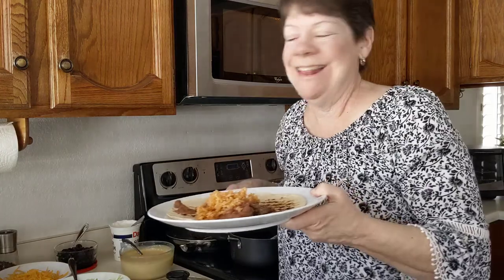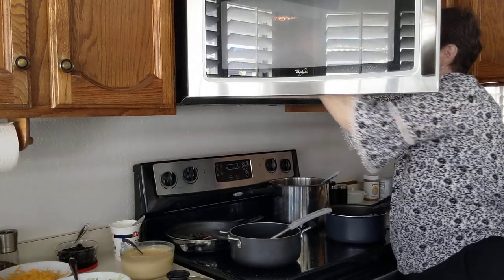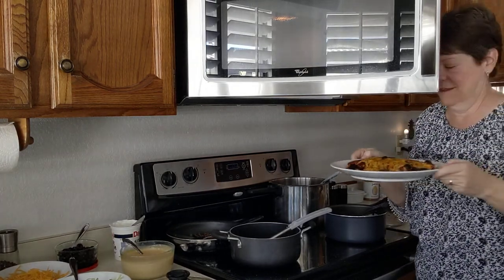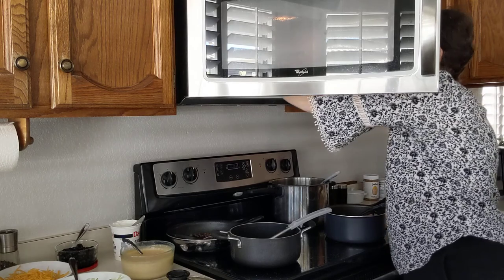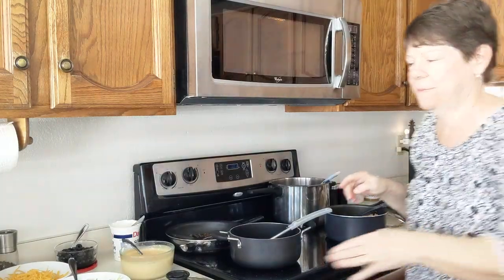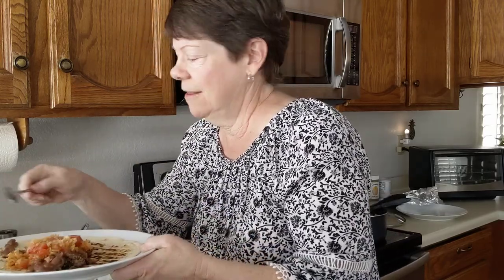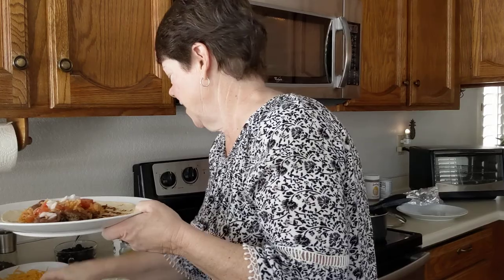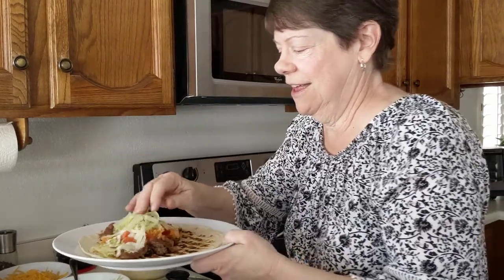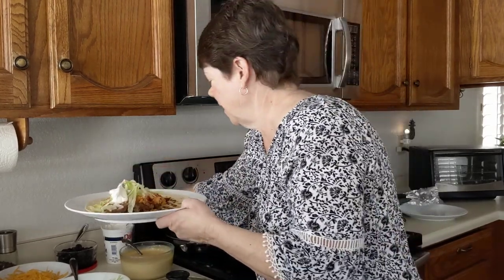Let me check and see how the first one is doing. A little bit more? Sure, just about another 30 seconds. Then some tomatoes, onion, some lettuce, and some sour cream. They were pretty loaded.